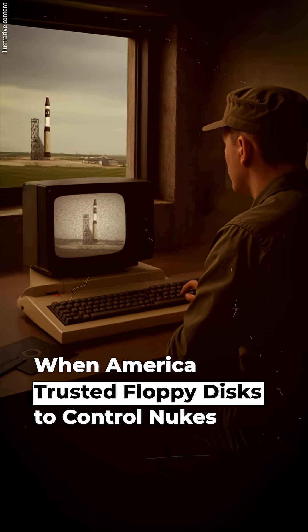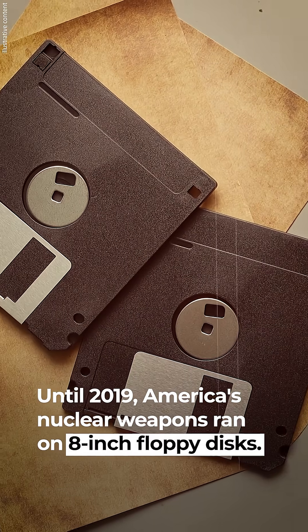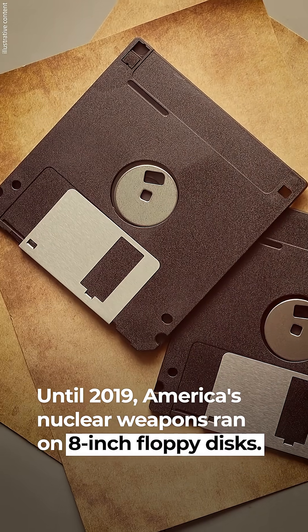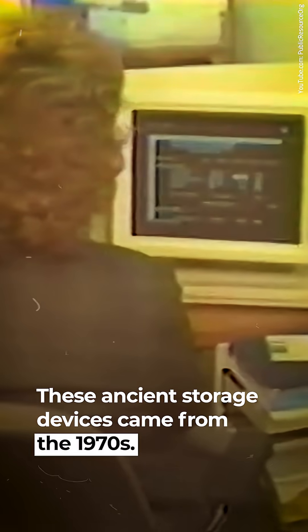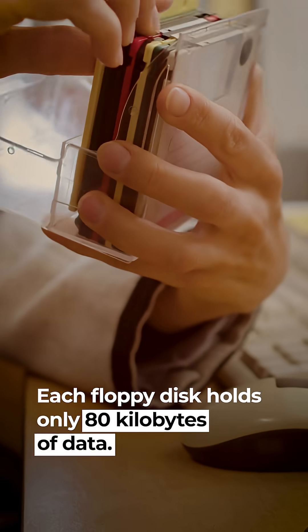When America trusted floppy disks to control nukes. Until 2019, America's nuclear weapons ran on 8-inch floppy disks. These ancient storage devices came from the 1970s. Each floppy disk holds only 80 kilobytes of data.